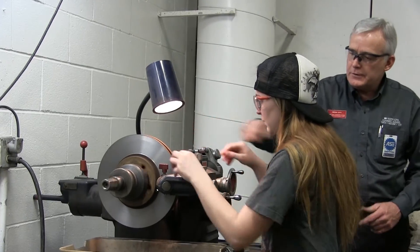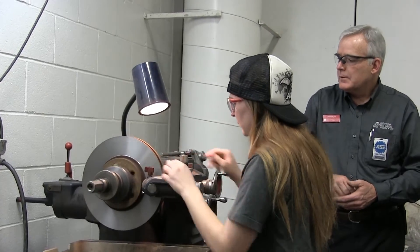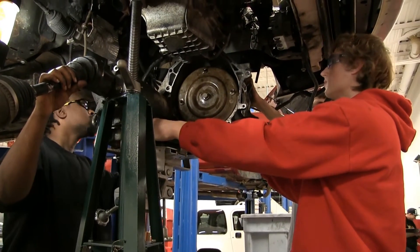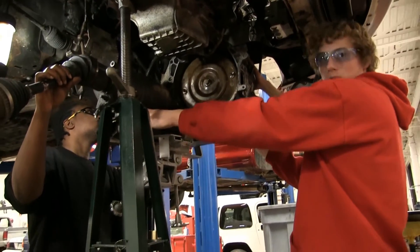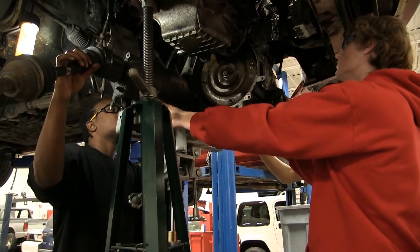We have a co-op program which is required for them to get their associate's degree. That co-op program requires them to work in the field — they actually have to get a job working in the industry. We find in most cases that when they graduate, those employers usually offer them a full-time job, so our placement rate is very high. We build the foundations so that when they do get that job out in the field, they're able to excel a lot faster with those skills in their profession.